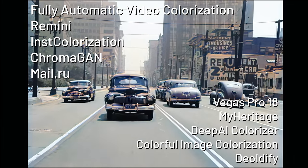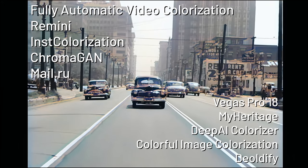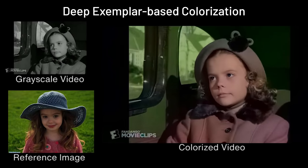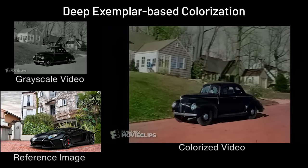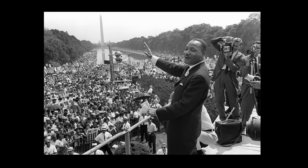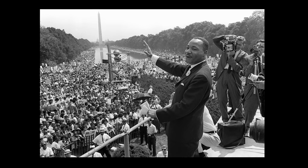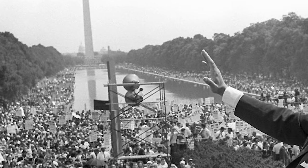All colorization AIs presented here are models that do not require a reference image — basically just color it on the spot, unlike some AIs where you can choose the colors or use a reference image. These are the sample images used to test the AIs: a close-up of Marilyn Monroe to check the ability to colorize facial details, and a picture of Martin Luther King Jr. with a big crowd blended with a lot of trees to assess the ability to colorize precisely.